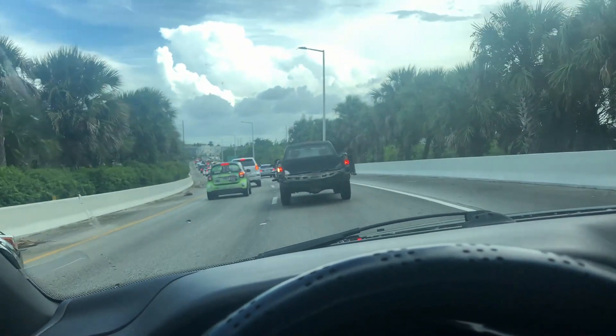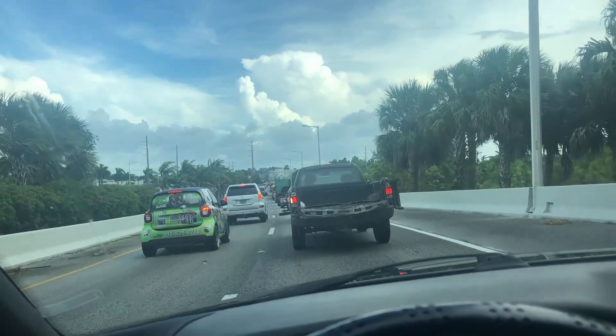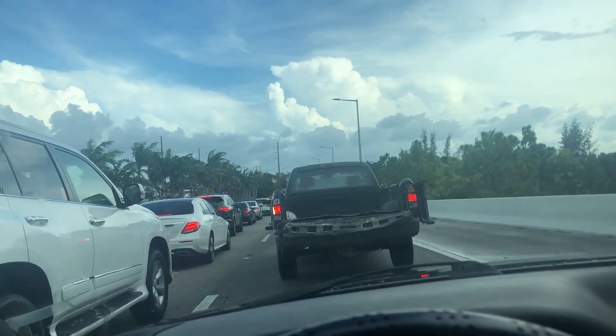Talk about the new trucks that have the tailgate that comes down — you can step on it and step up into the back. They got the compartments on the side, on the fenders and stuff, and they're showing it off.